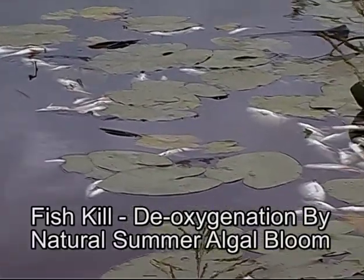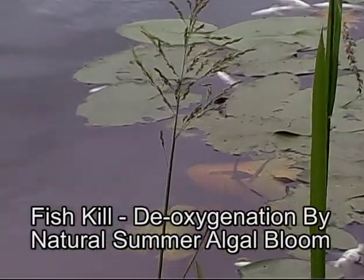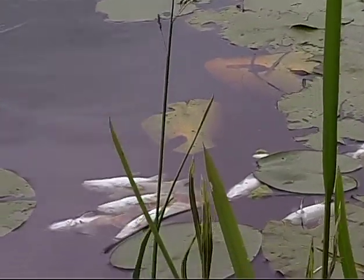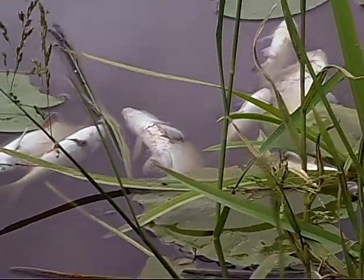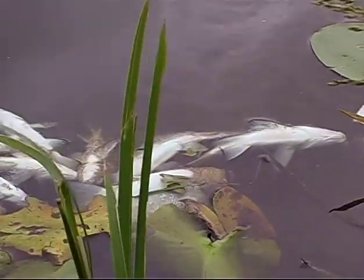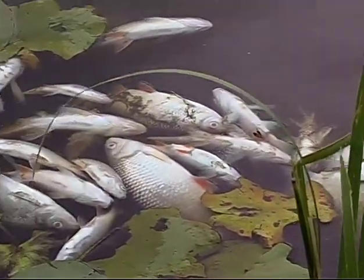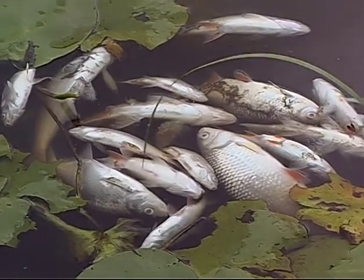Not a pretty sight, but throughout the rivers and lakes of the UK, pollution incidents have and will continue to wipe out fish populations. When they occur, from an ecological perspective, two choices then present themselves: either you leave the system to self-cleanse and regenerate by its own devices, or you intervene to have the problem resolved and restock.